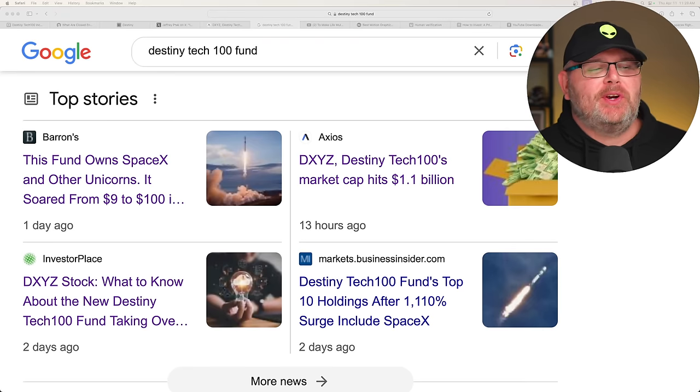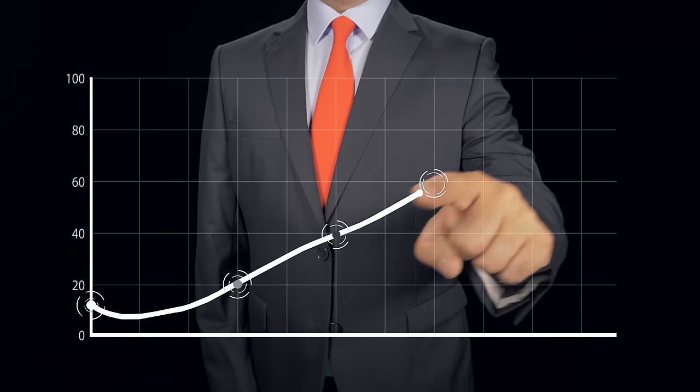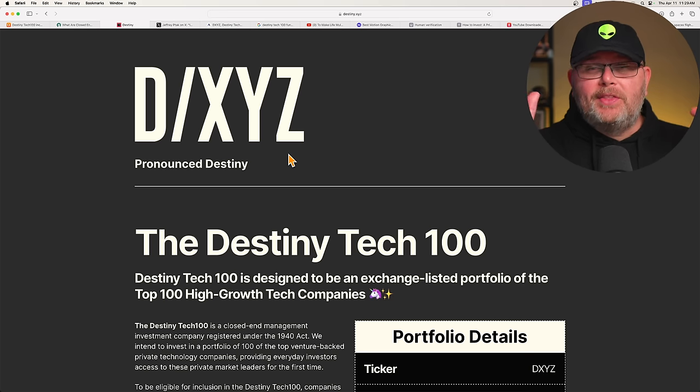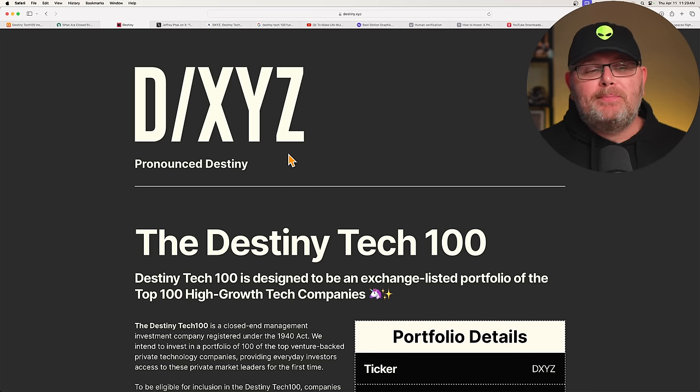Check out some of these top stories. This fund owns SpaceX and other unicorns. It soared from $9 to $100 and surged 1,110% since it became public. This fund is called the Destiny Tech 100, ticker DXYZ, pronounced destiny.